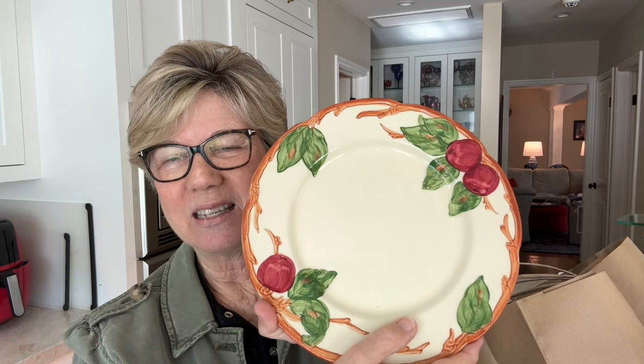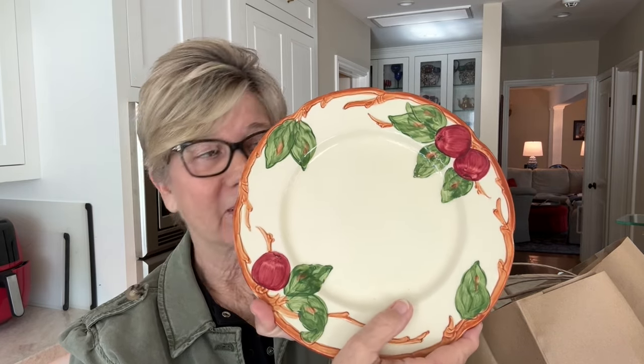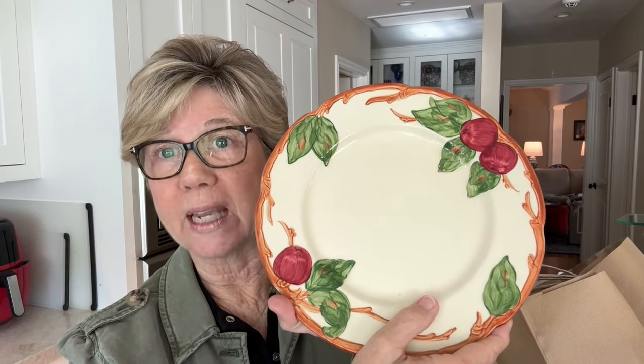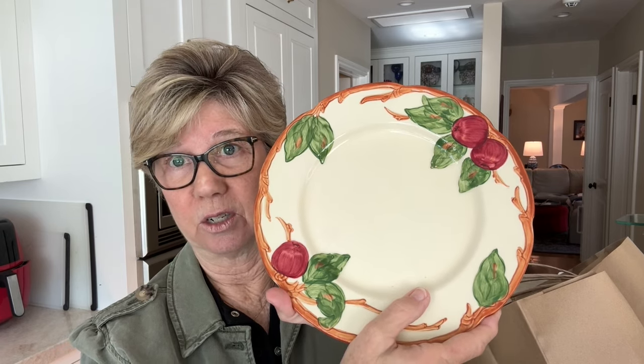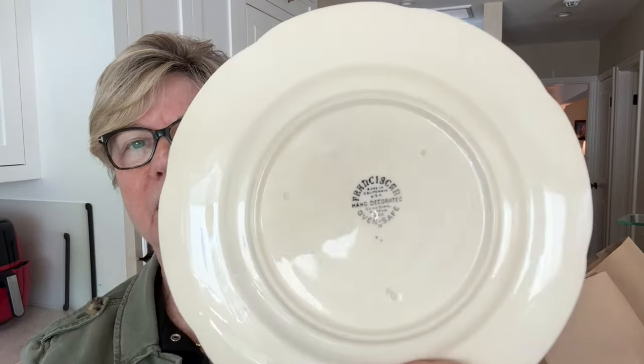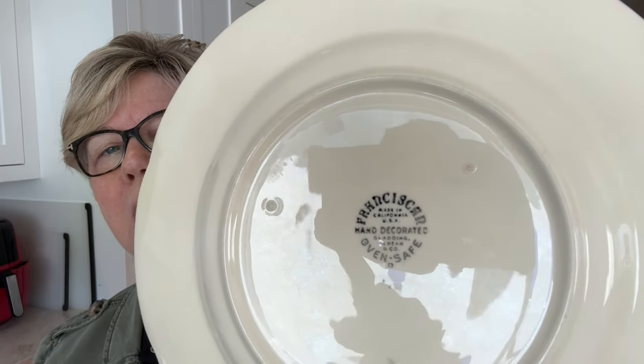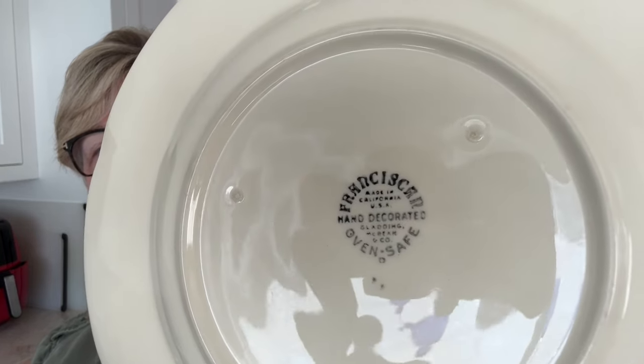She had a lovely array of Franciscan china on sale, so I bought three luncheon plates — about nine inches, which is smaller than the regular dinner plate at about ten and three-quarter inches. The interesting thing is that these have a back stamp, which I'm going to discuss in a future video.